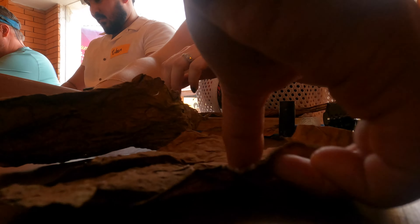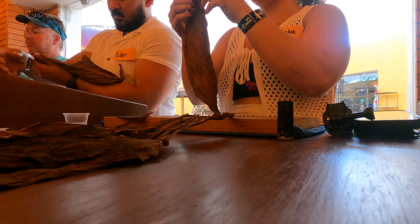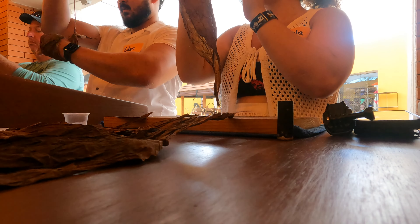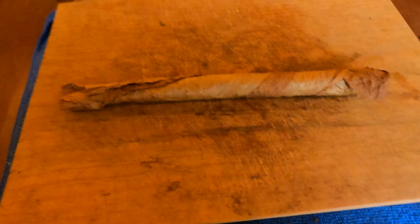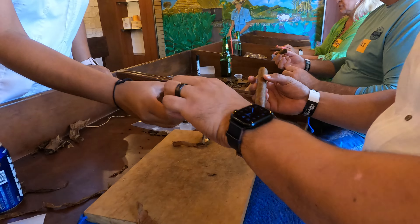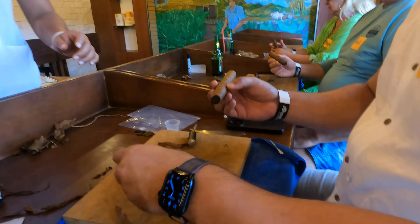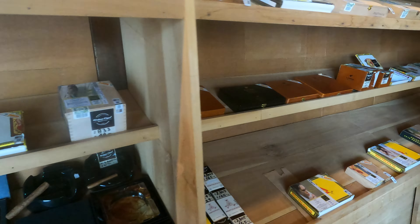Now I'm going to show you some sped-up clips of us in the master class. And here are our finished cigars. After class, we checked out the cigars that they had at the shop and then we took our drinks over to the beach.